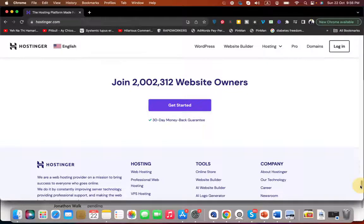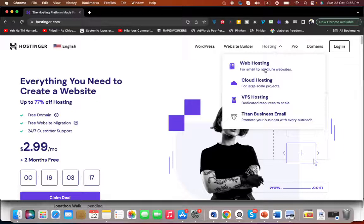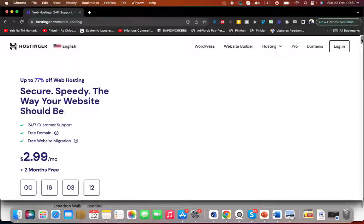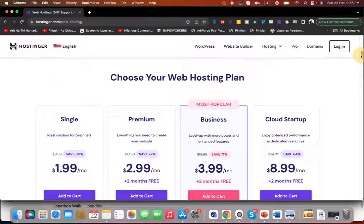Now you can select Hostinger and choose web hosting — you can select any plan. I'm going to tell you how you can get up to 91% discount. Once you click on the link you land on the discounted page, and the discount varies by plan. For instance, on one plan you're getting 80% discount, and using the coupon code brings it to 91%. On a more expensive cloud plan you get 64% plus 7%, making around 75% discount. So choose your plan according to your research and requirements.